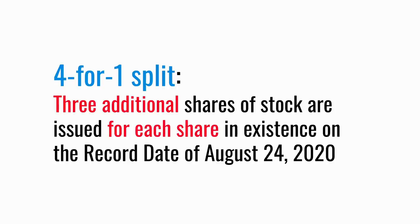With that example in mind, let's look at the recent stock split announced by Apple. This was a four-for-one split, which meant that existing shareholders would have received three additional shares for each share they already owned. The date on which the list of people who owned Apple stock was taken was called the record date, and that was August the 24th, 2020.